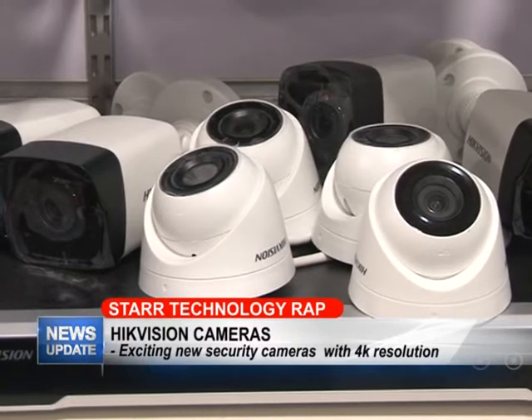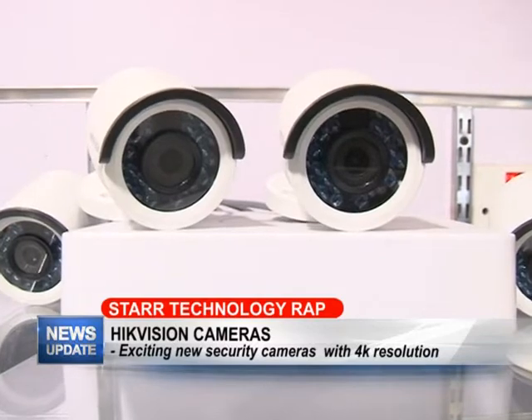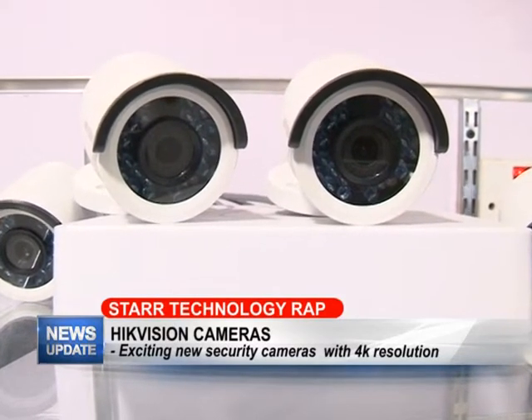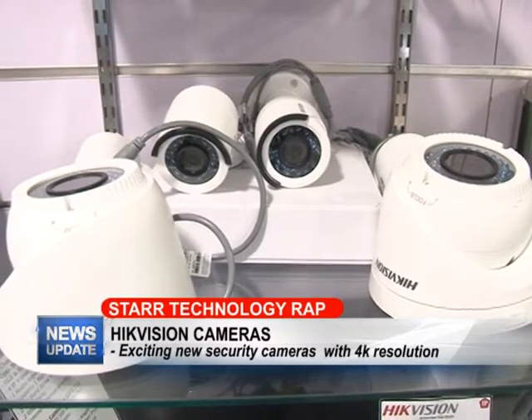You get up to 4K resolution with some of these cameras, which is something we haven't seen on the QC line which we've carried before. So we decided to go with this brand and now we found that a lot of customers are responding very well to the HikVision cameras.